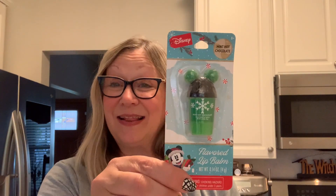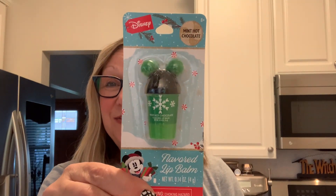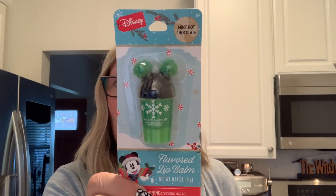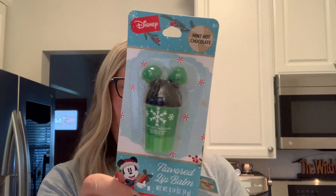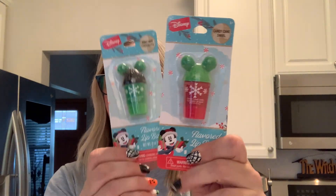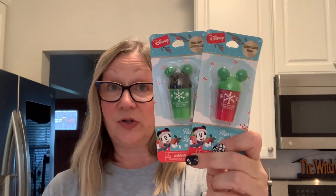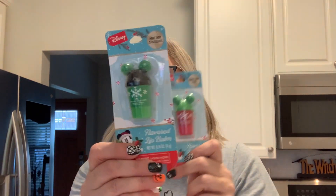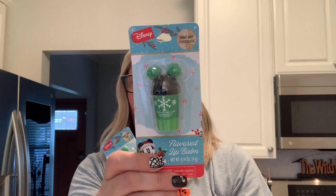Speaking of Christmas, I have a few more finds. I picked up the lip balms — we have the Mickey Mouse lip balm in mint hot chocolate, and I also picked up the candy cane swirl. Those were the only two flavors I saw at my Dollar Tree.